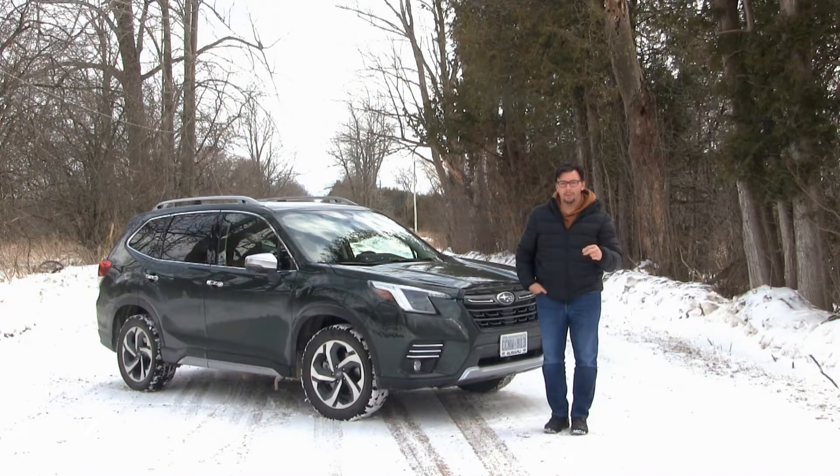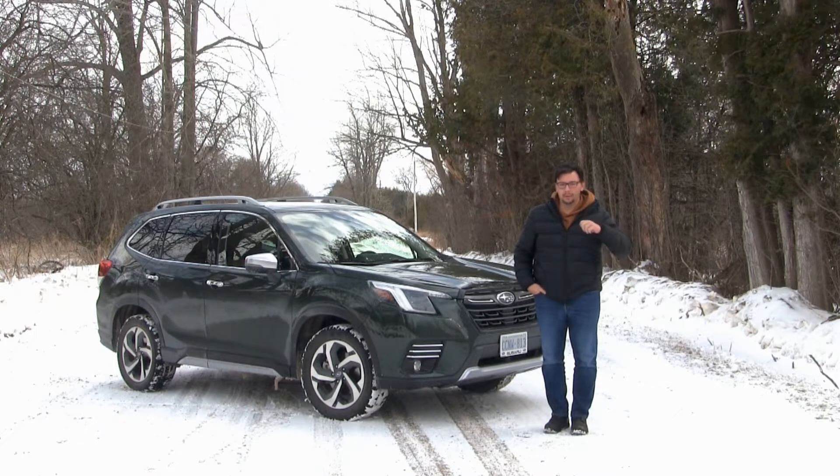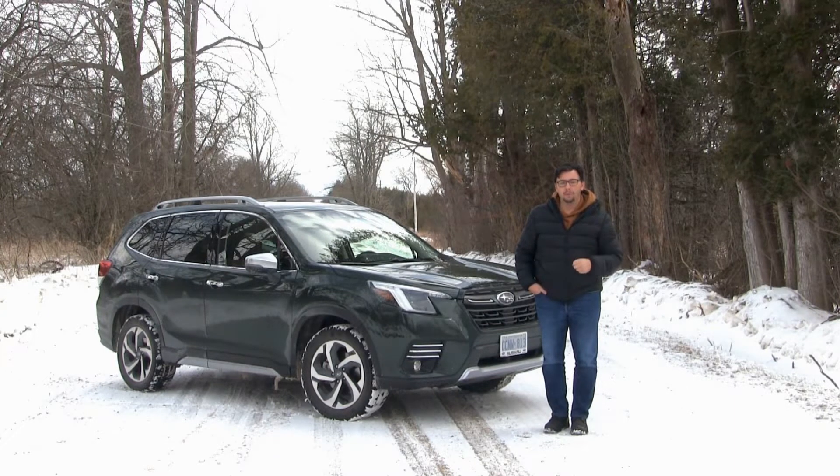It tends to fly under the radar quite a bit, but the number one selling model in Subaru's lineup is the Forester. It's a midsize SUV — you see a lot of attention and advertising put on the Outback or the Crosstrek — but it's really the Forester that gets the most sales in the whole lineup. For 2022, this fifth generation Forester has had a mid-cycle refresh and the addition of an all-new trim level, as the 2022 Subaru Forester is the feature of my latest review.